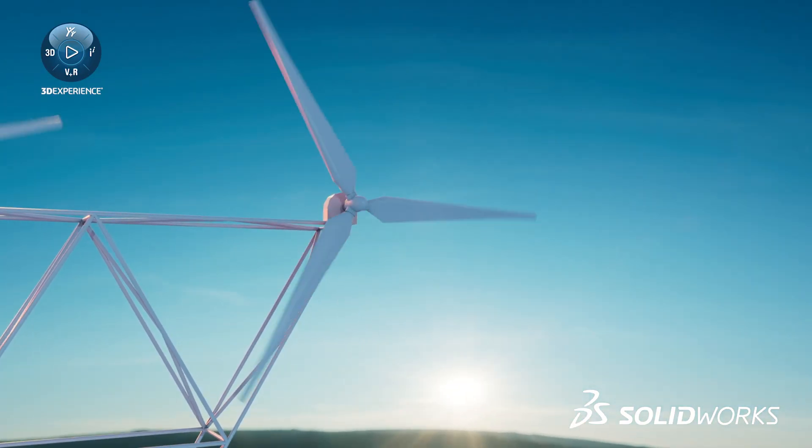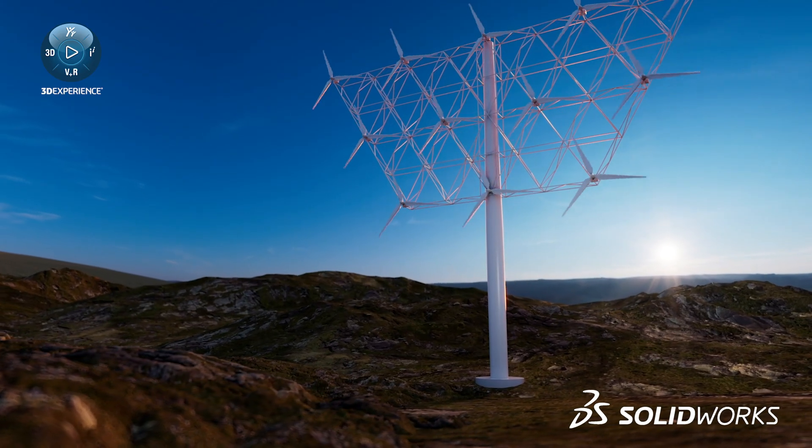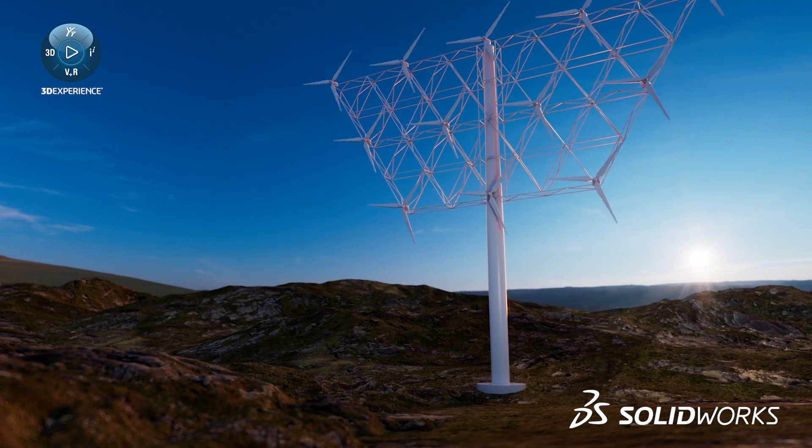As well as that, I've been able to show investors and stakeholders CAD models to really help them visualize our concepts, which was really helpful for us.